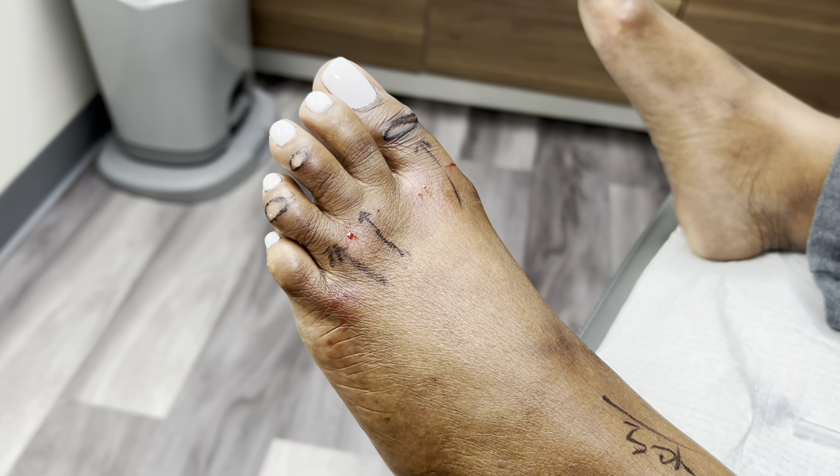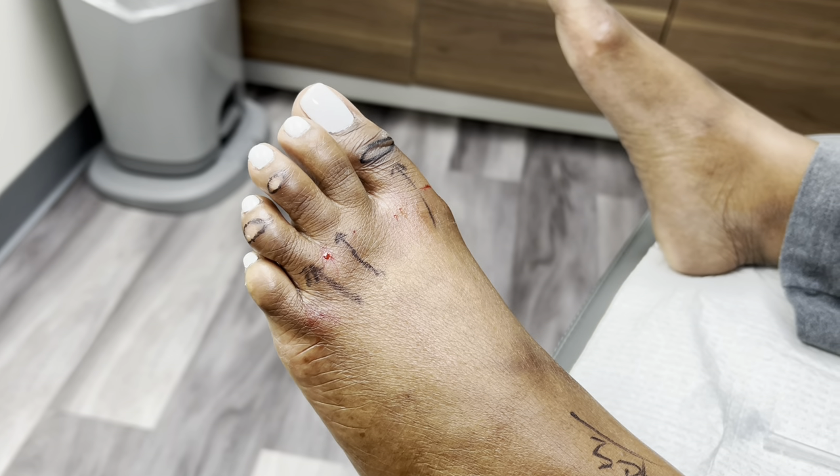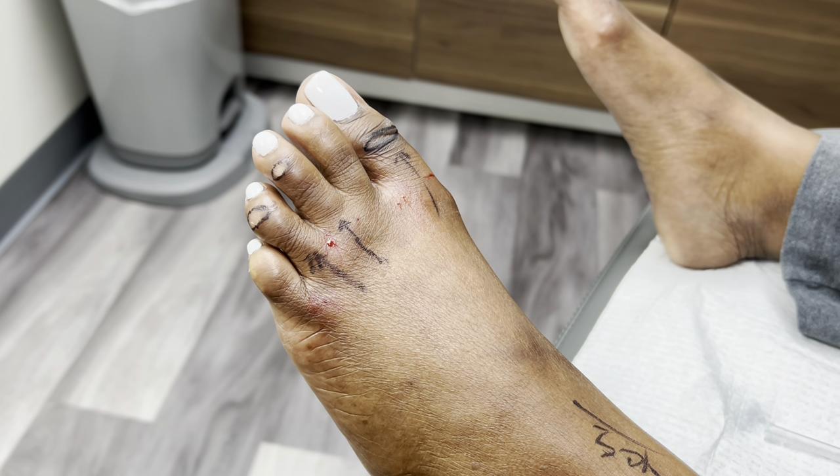A lot of people come here for corn removal surgery seeking solutions, primarily aesthetic solutions, to these pesky, raunchy little corn lesions.